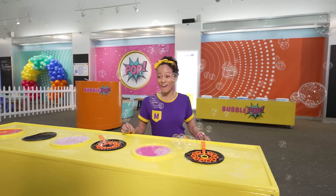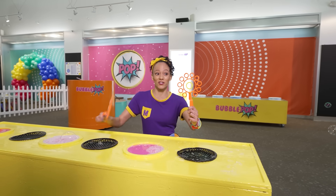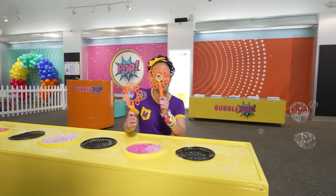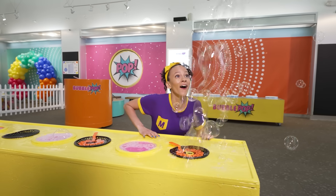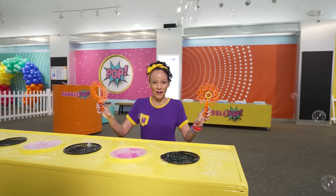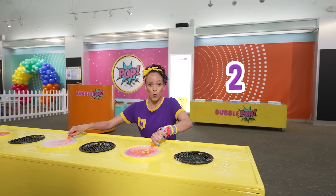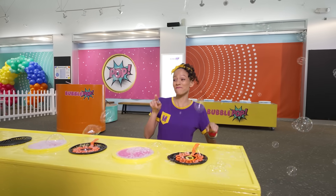Whoa! Look how many bubbles! Here's another bubble wand! It looks just like this one, but there's something different. There's a yellow circle right here in the middle. Let's try this one. Whoa! Even more bubbles! I wonder if I can do two at the same time. Okay. Three, two, one — whoa! So many bubbles. I'm gonna do it again. Three, two, one — whoa!